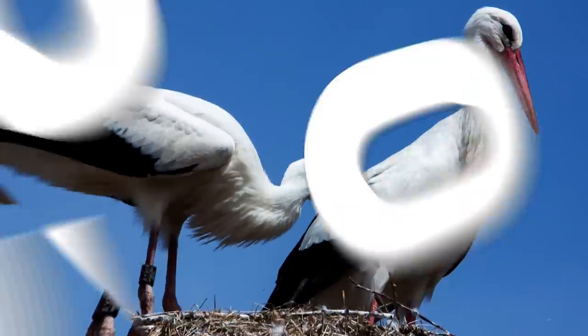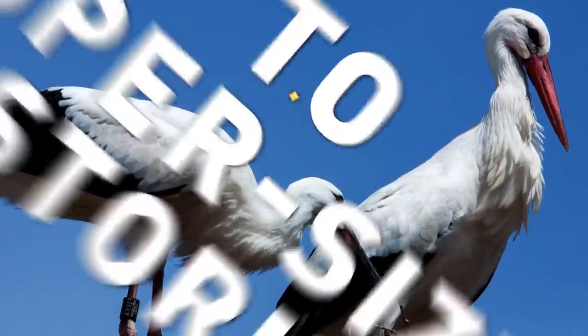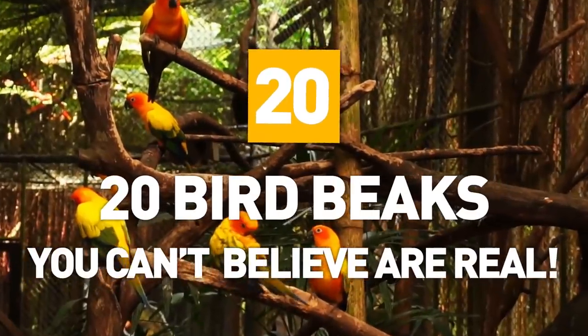From humongous hornbills to supersized storks, here at 20 Bird Beaks, you can't believe a reel.